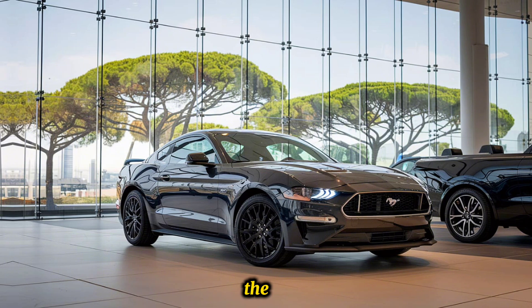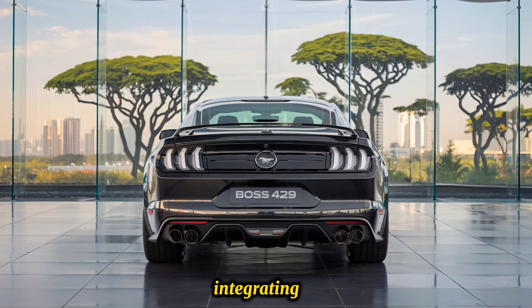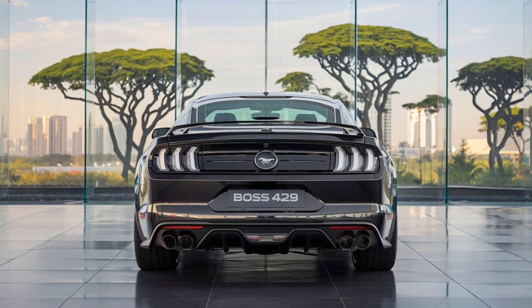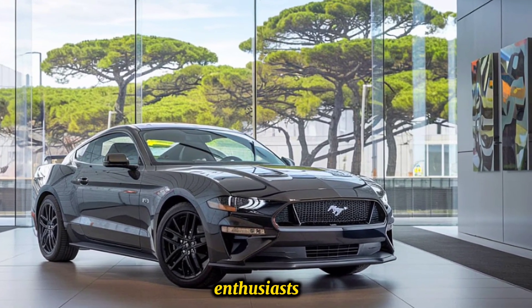In conclusion, the 2025 Ford Mustang Boss 429 pays homage to its storied past while integrating cutting-edge technology and performance enhancements. It stands out as a powerful, high-performance muscle car that appeals to both collectors and driving enthusiasts alike.